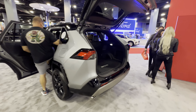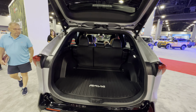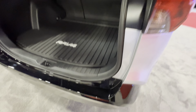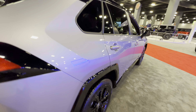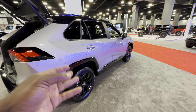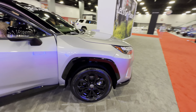Here we have the RAV4 — look at that trunk space, it's huge. It has a powered lift tailgate, quite impressive, with piano black plastic. This is not the best design for me, it doesn't really look beautiful, but the vehicle is very functional and it's such a best seller, so I guess they stick with their design.